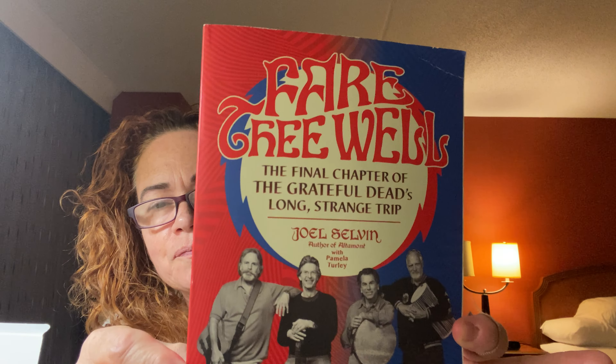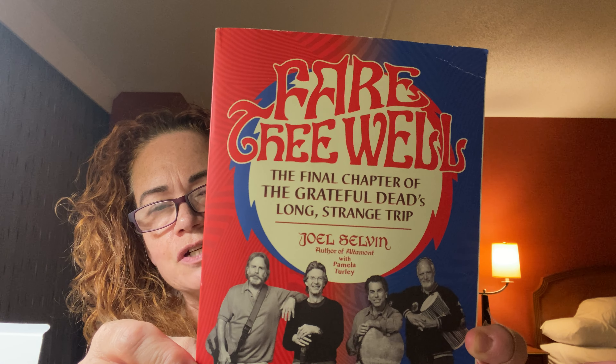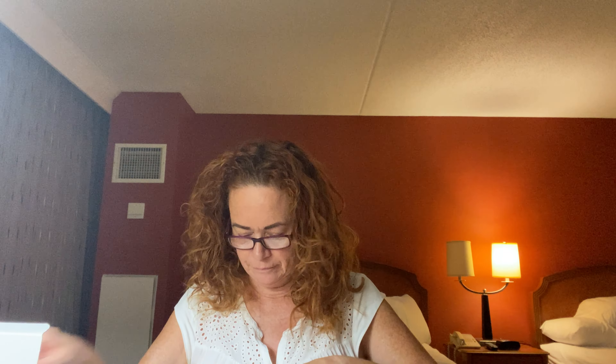And I got this for the hubby too, because he's a Deadhead. This is about the infighting that occurred after the death of Jerry Garcia. I hope it's interesting and I hope he likes it. And of course my bag — every reader needs a bag, with their sticky notes and pencils and pens and erasers and highlighters and the whole shebang.